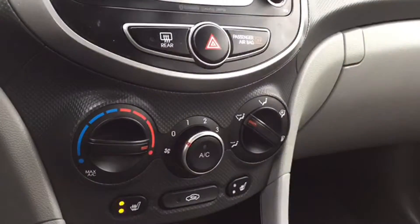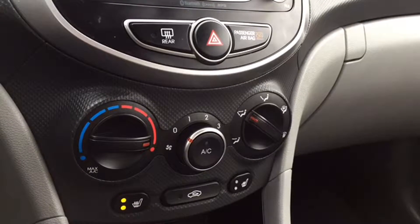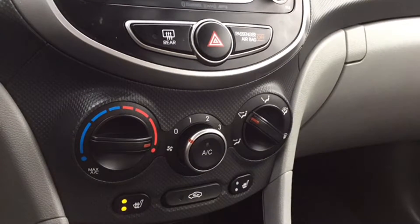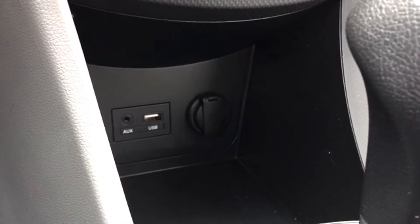Below that you do have your climate controls including your air conditioning and window defrosters. You've got your heated seat controls for your driver and front passenger seats. You've got your four-way flashers and below that you have media ports so you can hook up your older electronic devices.